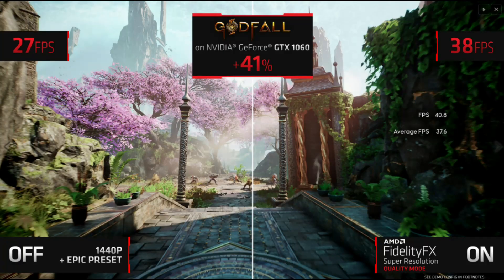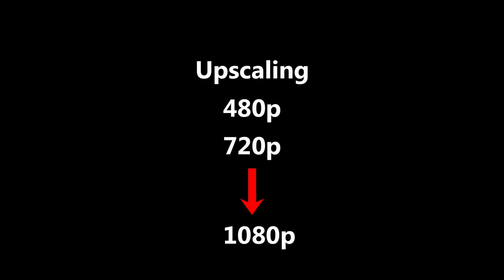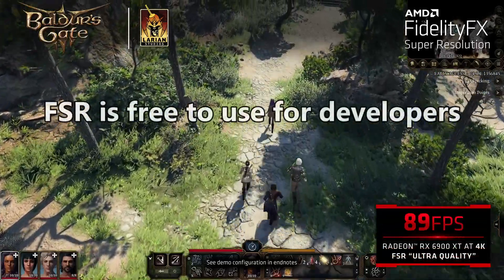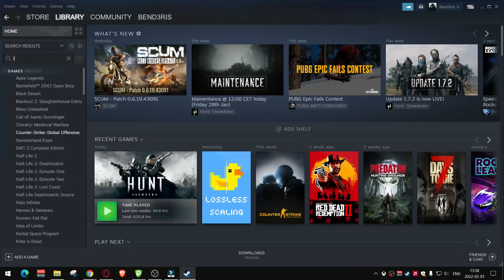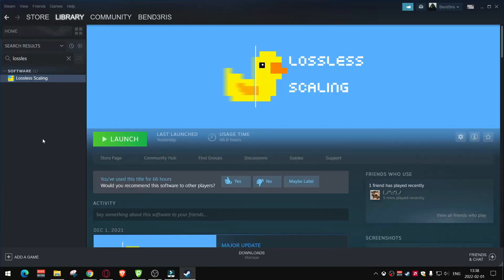Disadvantages: upscaling is still not perfect. For example, upscaling from 480p or 720p to 1080p, image quality can get a little blurry. Despite the fact that AMD FSR is free to use for developers, not many games today have it added natively, so this is where lossless scaling comes to help and lets you use FidelityFX Super Resolution on any game.